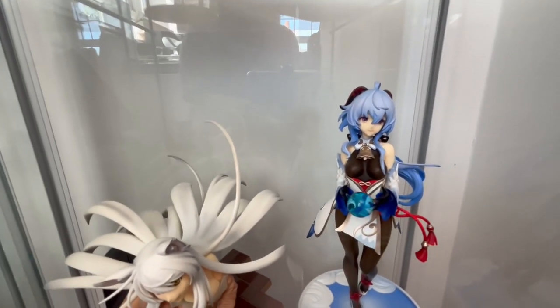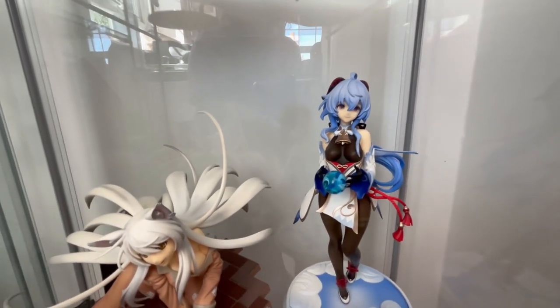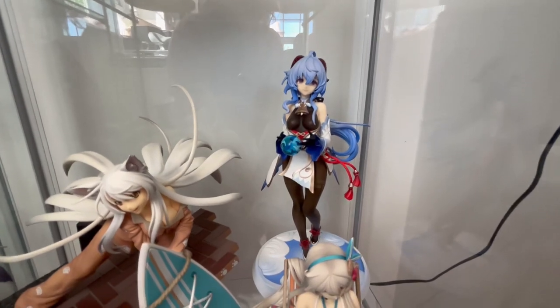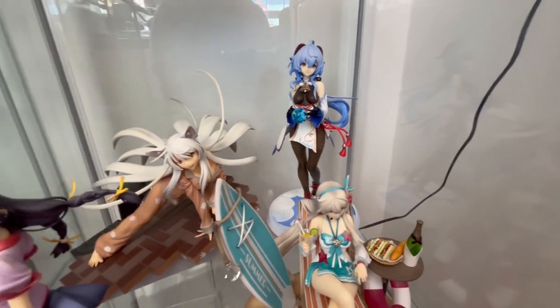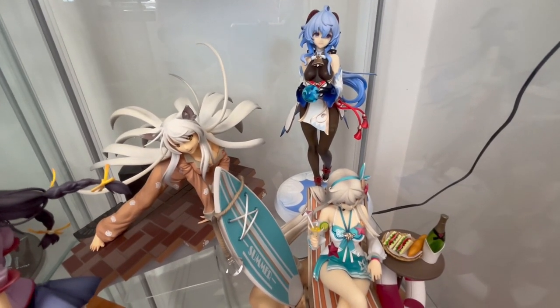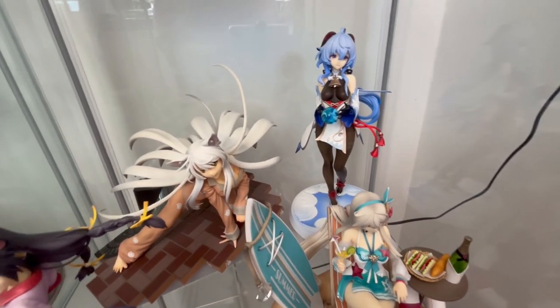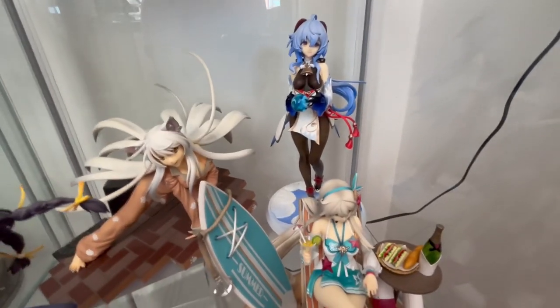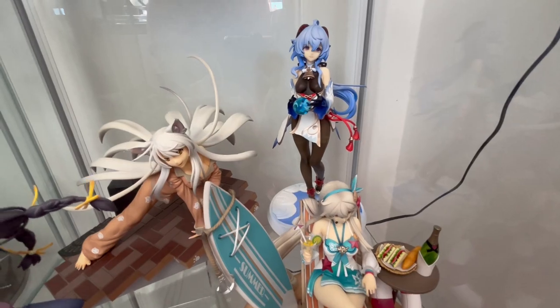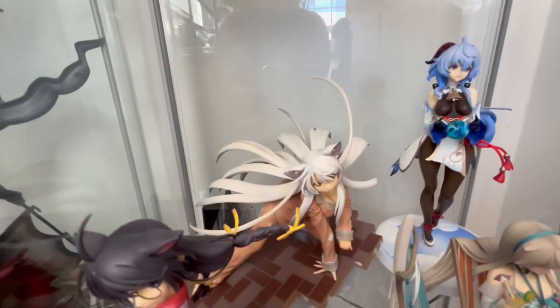Behind her is the Ganyu from Genshin Impact — super cute simple figure. I'm hoping to kind of make a Genshin/Honkai shelf because I do have some more figures pre-ordered and that I plan on picking up at some point. It's not a huge priority though, so that's fine.